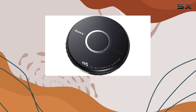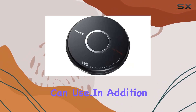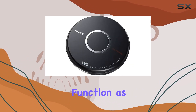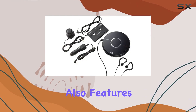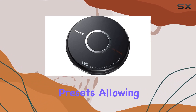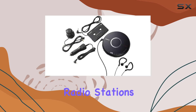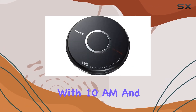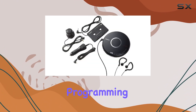The player supports CD-R and CD-RW playback, offering flexibility in the types of discs you can use. In addition to its primary function as a CD player, the Sony DJ-017CK also features an AM-FM radio with 30 station presets, allowing you to switch between your CD collection and your favorite radio stations effortlessly. With 10 AM and 20 FM presets, you can easily access a wide range of radio programming.